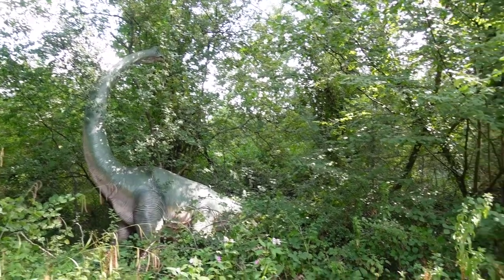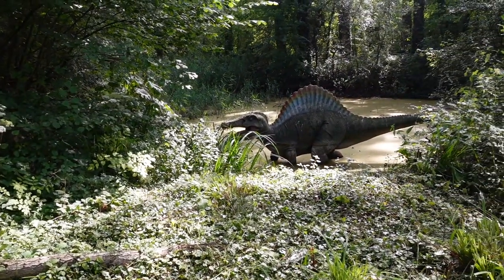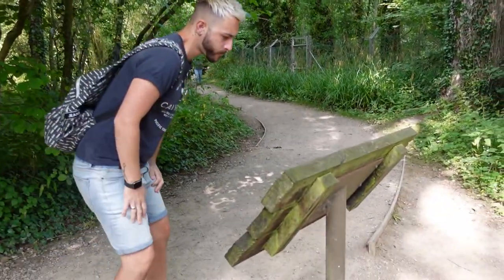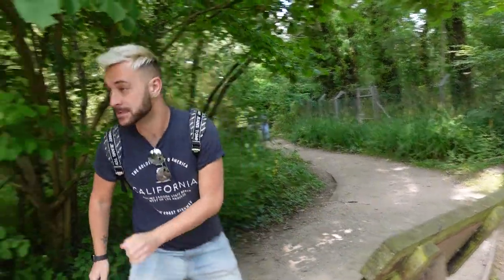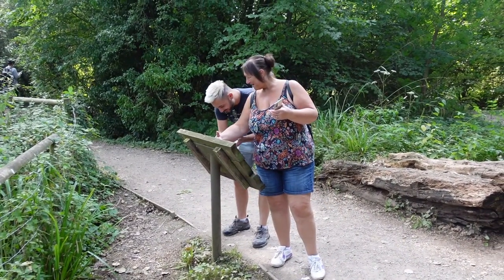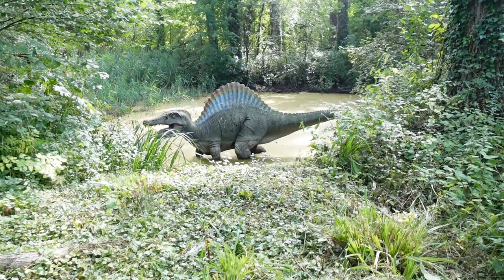There's a Brachiosaurus hiding in the trees but then there's a swamp monster down here — I have no idea what this one's called. Come on Mr Dino expert. Spinosaurus — that is a Spinosaurus.